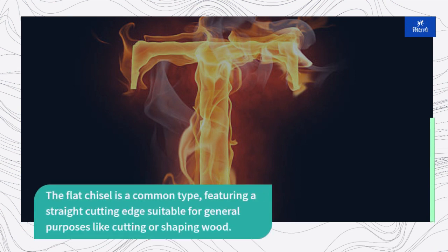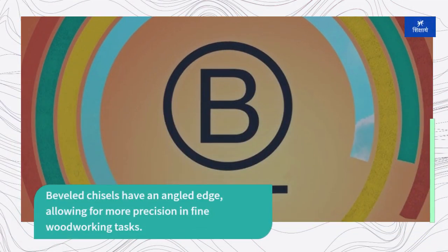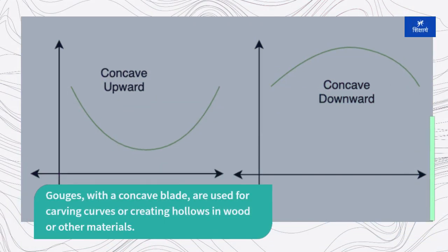The flat chisel is a common type featuring a straight cutting edge suitable for general purposes like cutting or shaping wood. Beveled chisels have an angled edge allowing for more precision in fine woodworking tasks. Gougers with a concave blade are used for carving curves or creating hollows in wood or other materials.